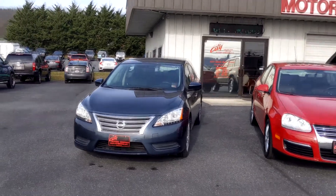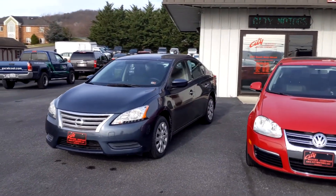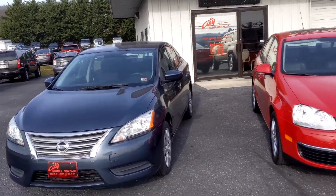Under $8,000 right here, we have our 2014 Nissan Sentra — that's 30 miles per gallon in the city and 40 on the highway. If you're looking for a commuter car or a first car for your kid, how do you beat that?